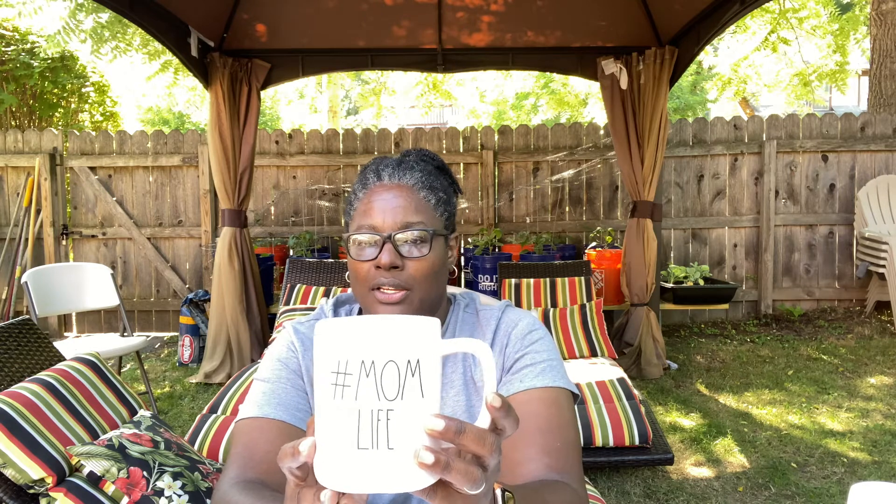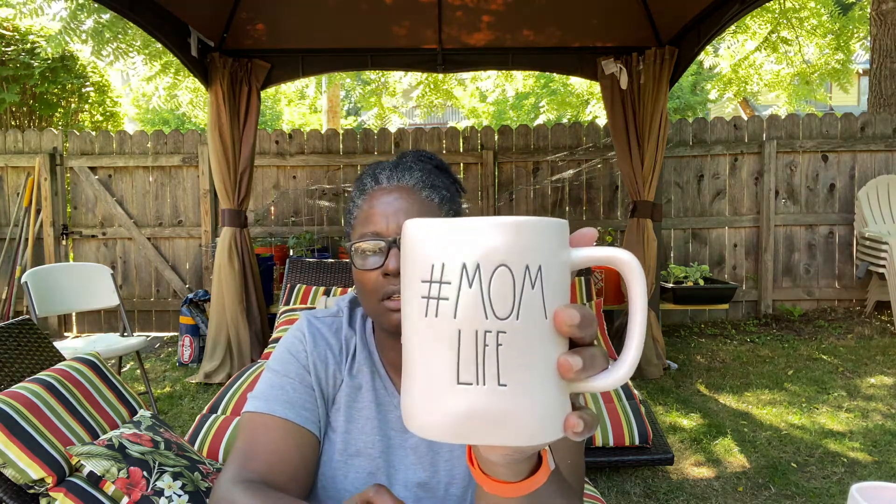And we found the pink hashtag Mom Life mug — this is super cute, it's a pink one. And then I've got the Dog Mom mug, it's also pink. He's an old English bulldog and he's five and he is just adorable.